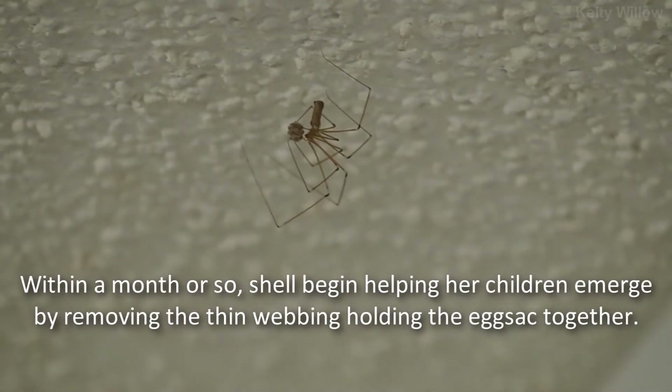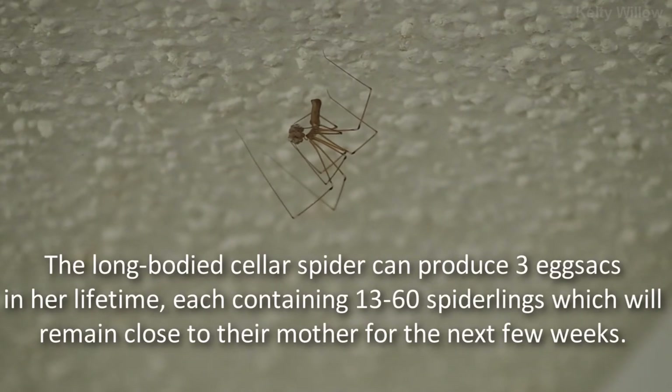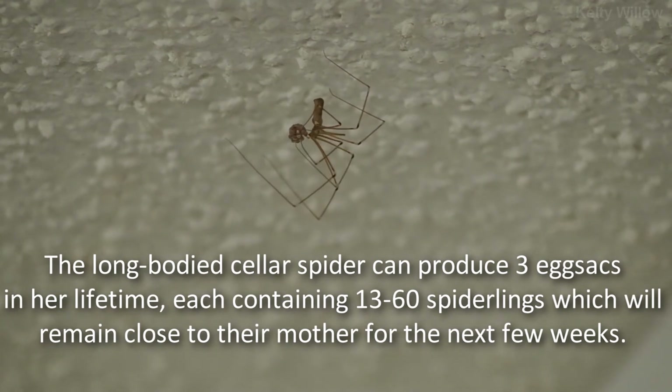Within a month or so, she'll begin helping her children emerge by removing the thin layer of webbing holding the egg sack together. The long-bodied cellar spider can produce three egg sacks in her lifetime, each containing 13 to 60 spiderlings, which will remain close to their mother for the next few weeks.